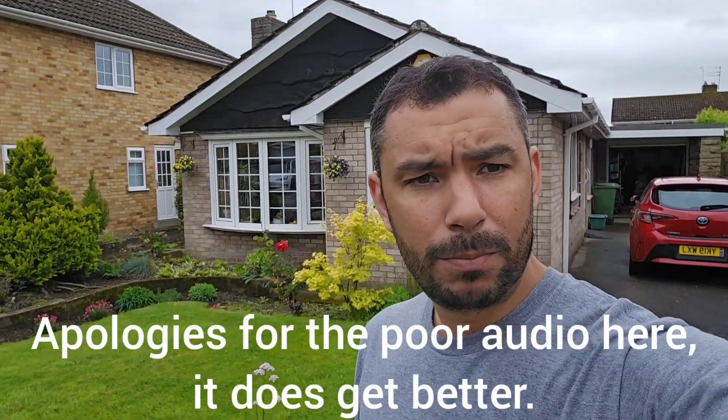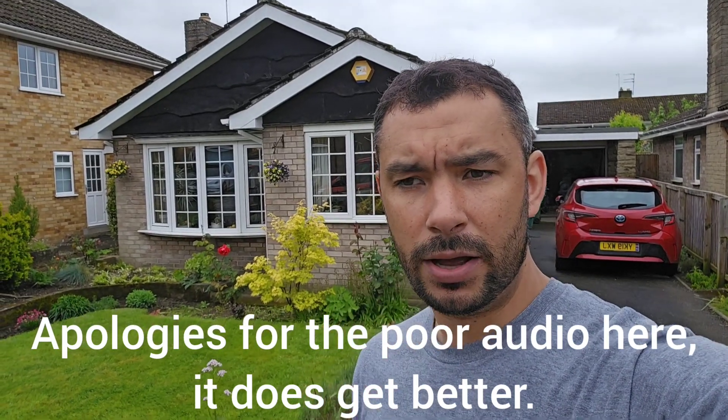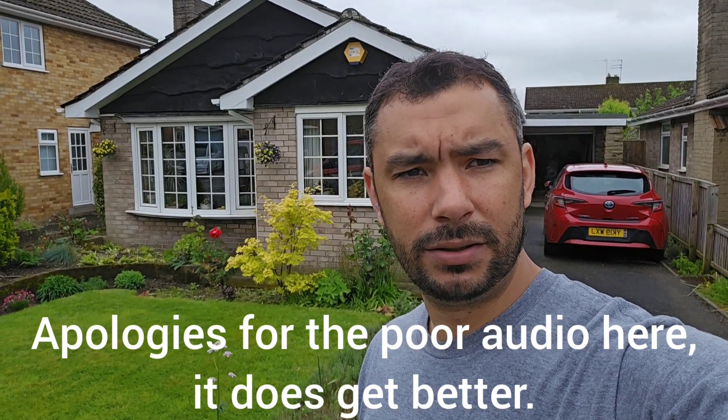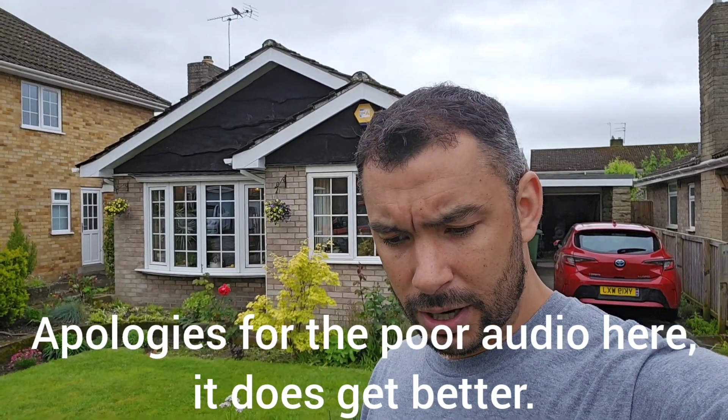Good morning, back on another survey. This building here behind us is on the outskirts of York. It's a property that's been inherited by the daughter of the prior owner, and they've had some problems with the building whilst the mother was in it, and we've been called to look at them and generally find out what they are.